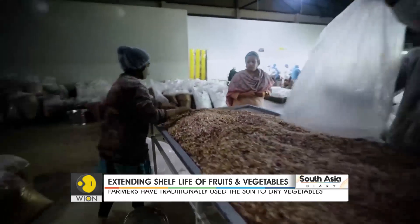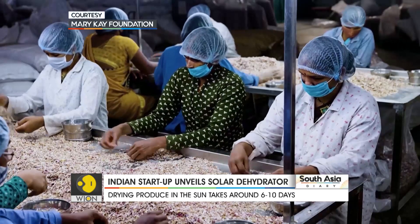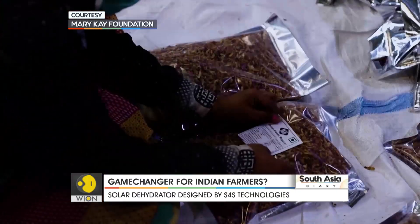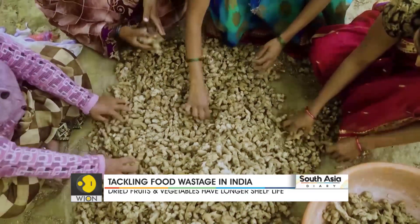This is Nidhi Pant, the co-founder of S4S Technology. Her solution: dehydration. Dried vegetables have a longer shelf life — some experts say they last for nearly 12 months. Now Indian farmers have been drying vegetables for years, but until now it was painfully time-consuming.